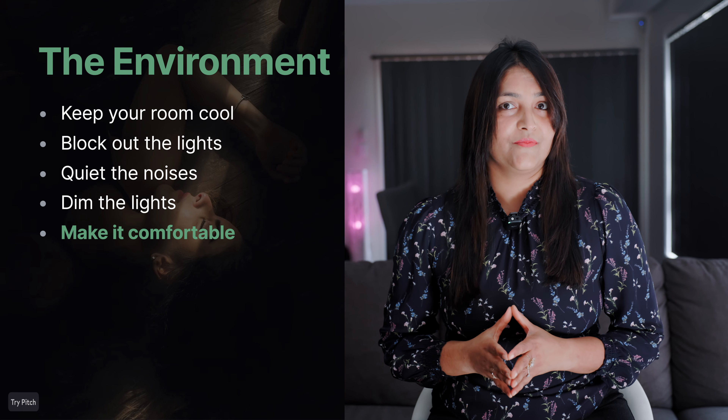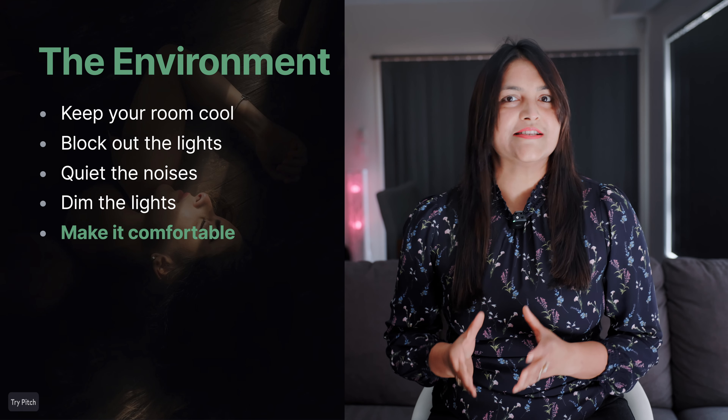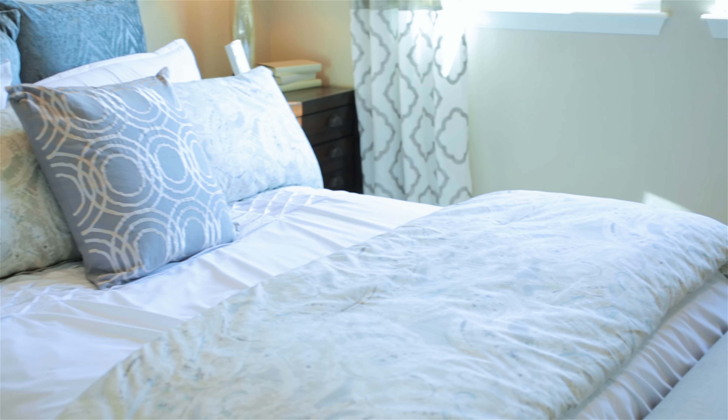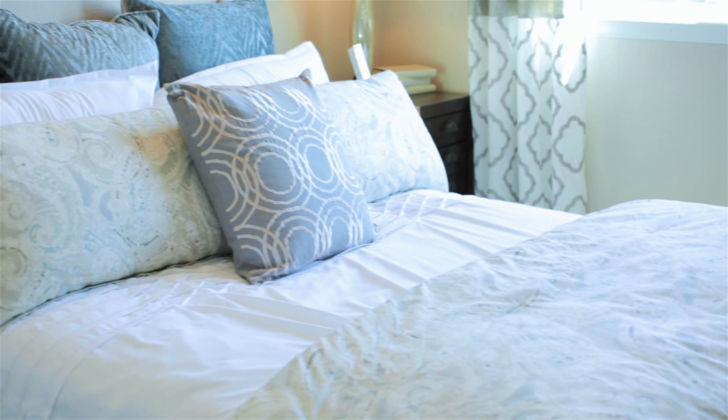Lastly, let's talk comfort — your bed itself. If your mattress is lumpy or your pillows feel like bricks, no wonder you can't sleep well. Invest in a mattress and pillows that work for you. We spend around one-third of our life sleeping, so it's an investment worth every dime. Everyone is different, but finding what feels good for you is key. Maybe that's a foam mattress with a soft pillow, or the opposite — whatever makes you comfortable. This is your sleep, so don't be afraid to make your bed a priority.